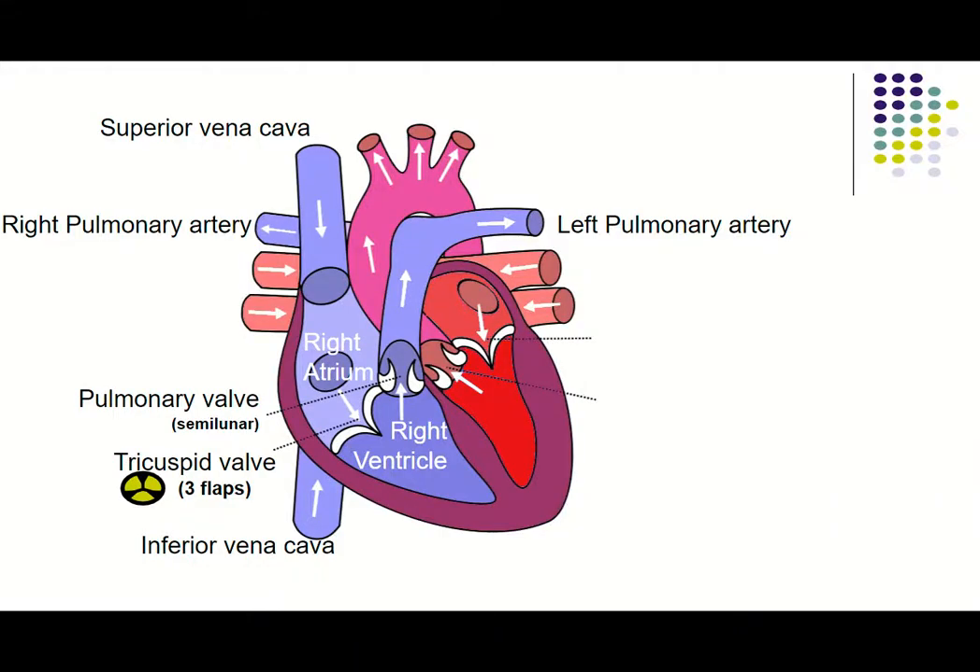Here's our heart video, part two. I can only record this in five-minute intervals. We left off last time with the blood being pumped by the right ventricle and flowing through the pulmonary artery and being delivered to the lungs on the left and on the right.